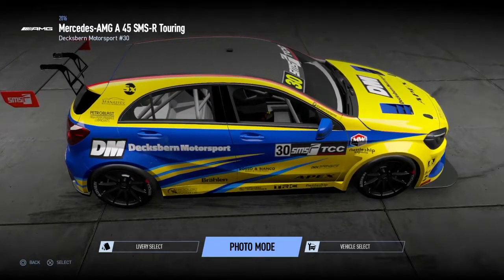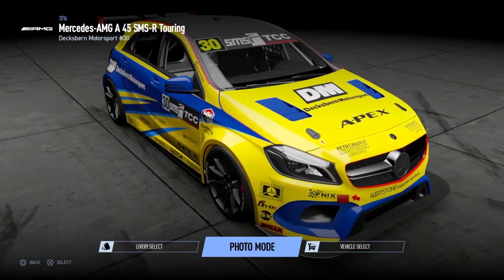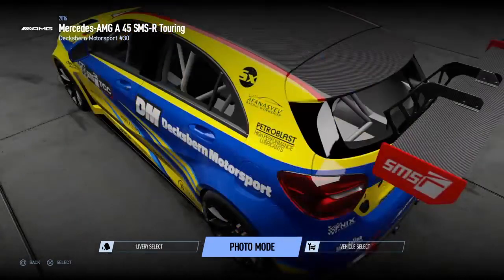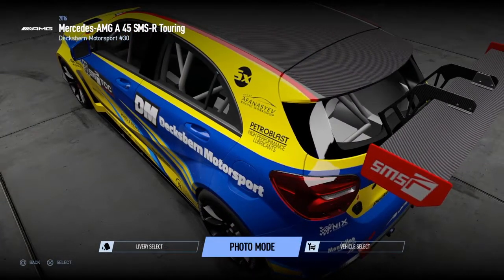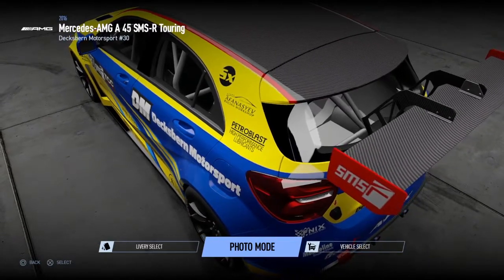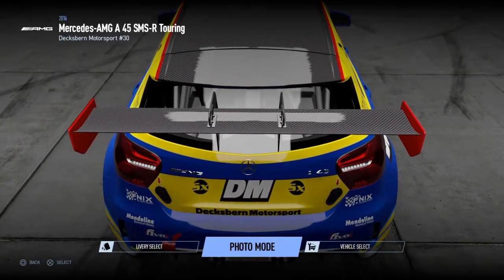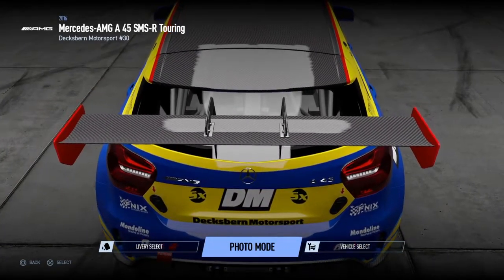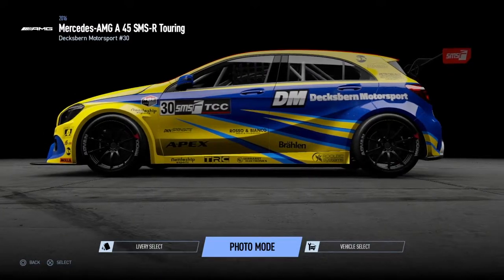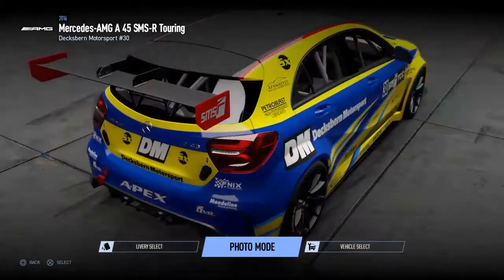The final six races were Snetterton 300, Donington Park National, Laguna Seca, Algarve, Alton Park Island, and Ruapuna Park. I'm going to say this now — Whitford's drive at Ruapuna Park was fantastic, to say the least. It was an unbelievable drive.